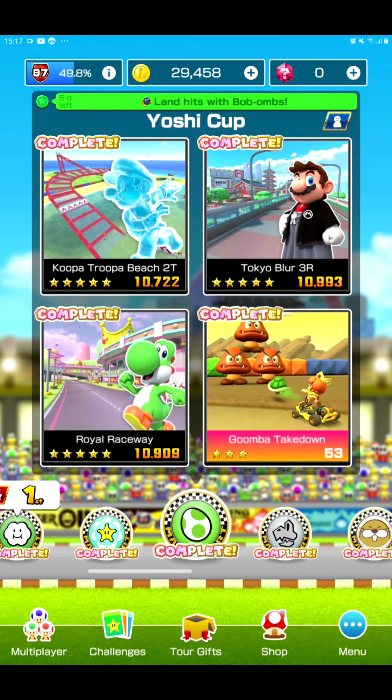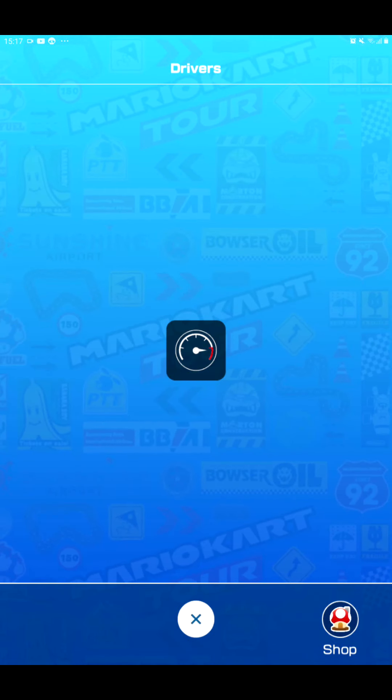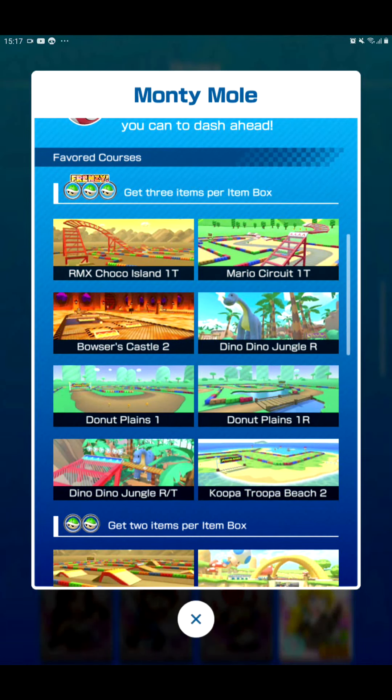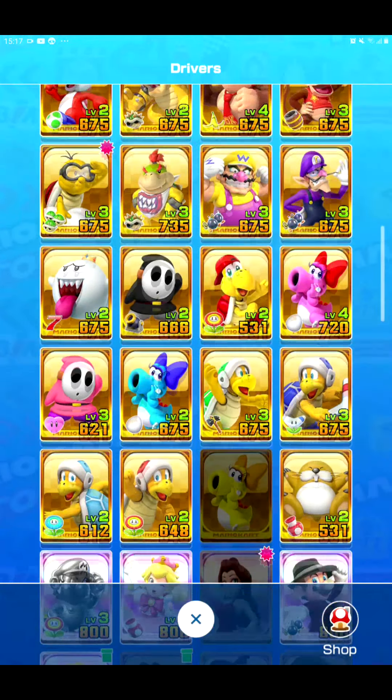Hello and welcome to my channel. Today this is the Monty Mall Showcase. We are gonna race in Koopa Troopa Bistu and Koopa Troopa Bistu R. Let's go.